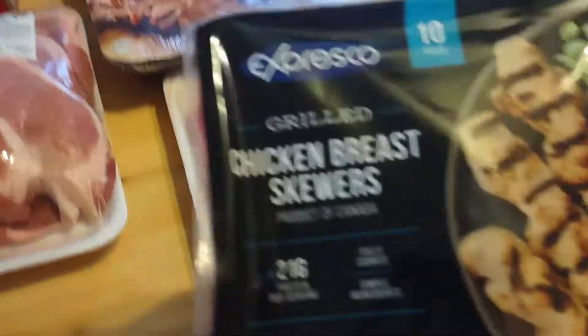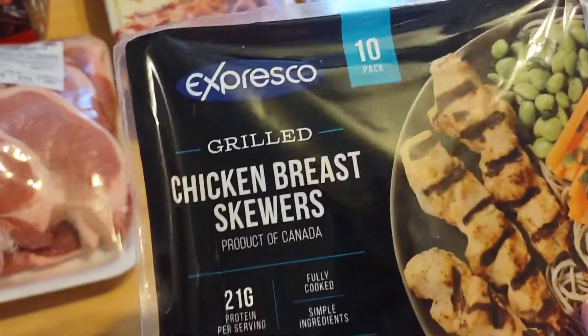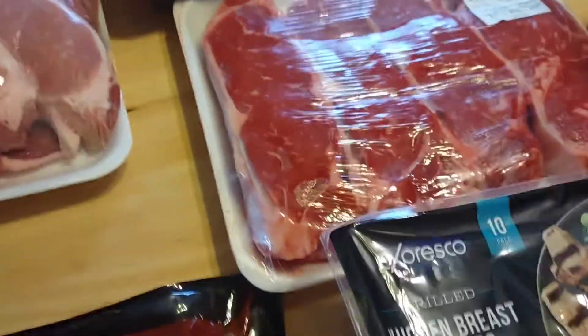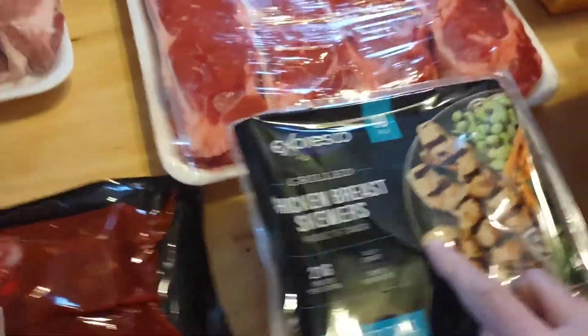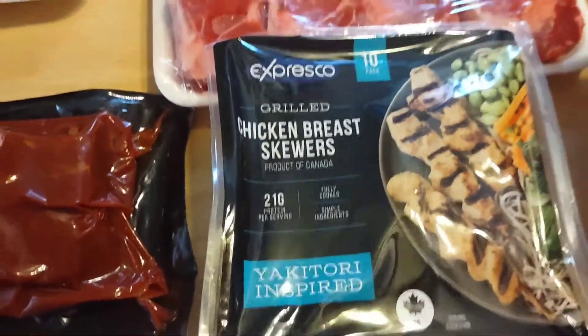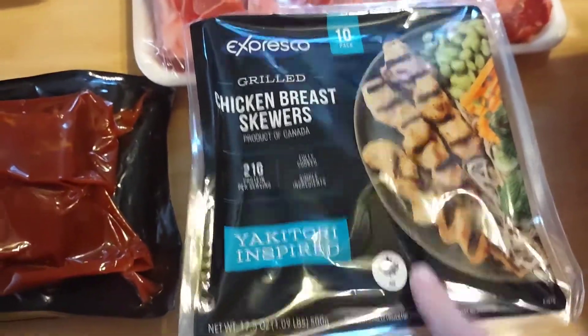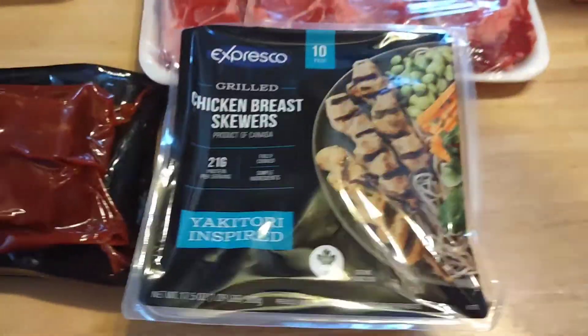I found these chicken breast skewers grilled by Expresco — they're a 10-pack. You can just pop them on the grill with the steaks and have some great chicken on a stick. I love the chicken on the sticks at Chinese restaurants, but I wanted to do the chicken breast skewer ones. This was around $8.99 — it was a really good buy.